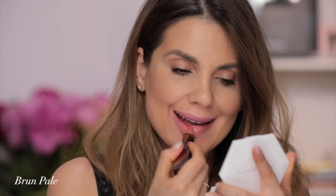Next is Brune Pâle — pale brown. This is the kind of lipstick that does not look good on me if I don't wear a lip liner. Just like any other woman in the world I love a good nude, but I look like my teeth are gray and it just makes my mouth look very weird. If I would apply a lip liner I would feel so much more comfortable because it would have a little bit of contrast. This is Brune Pâle.